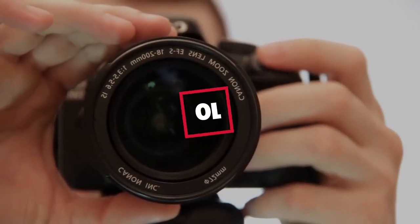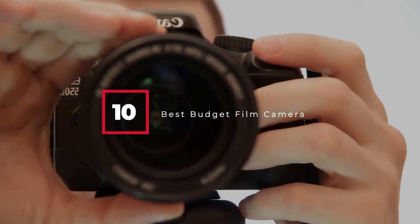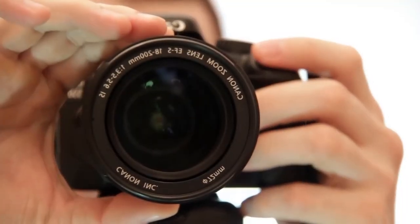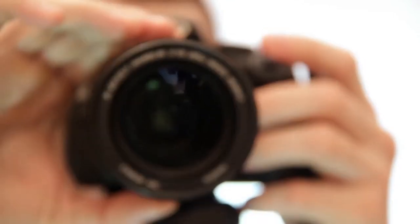Hello guys, in today's video we're gonna check out the best budget film cameras this year. I made this list based on my personal opinion, and I've tried to list them based on their price, quality, durability, and many more.